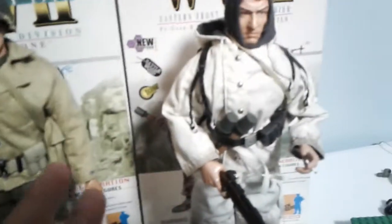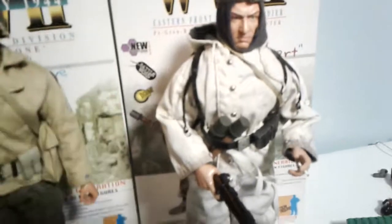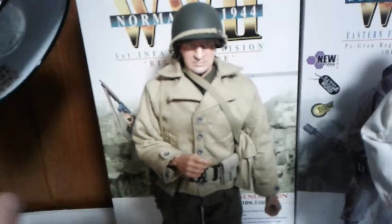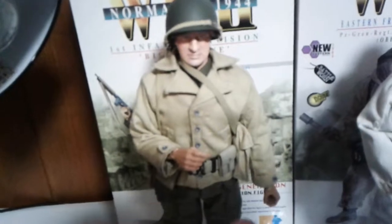This one even comes with a cigarette — don't smoke, kids, but it's what they did during World War II and around that time period. And you can open the bread bag, and with the other figure you can open up that pouch, take out the mag for the pistol, and put it in the holster. Really great detail.